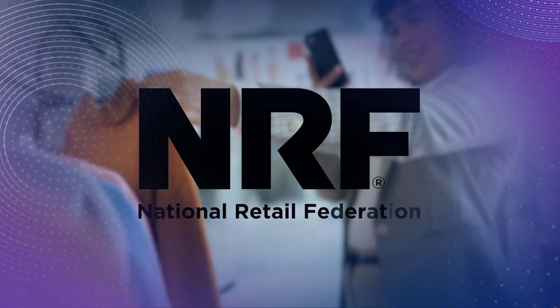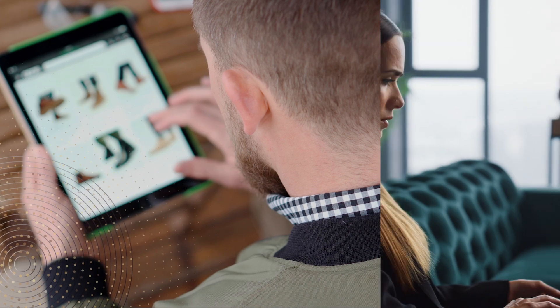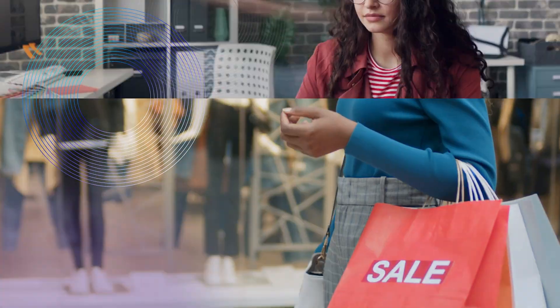For over a hundred years, the NRF has been helping retailers navigate the ever-changing retail landscape. Today, having the right information on consumers at the right time is more important than ever before.